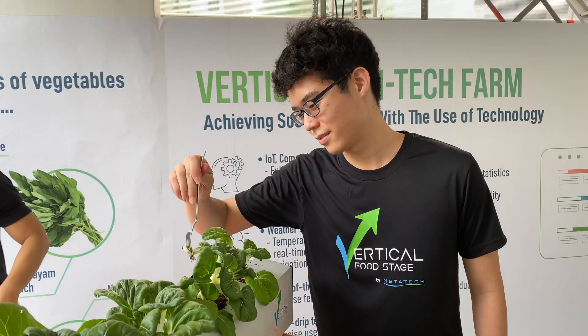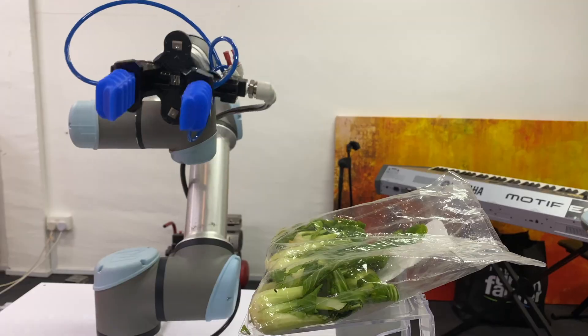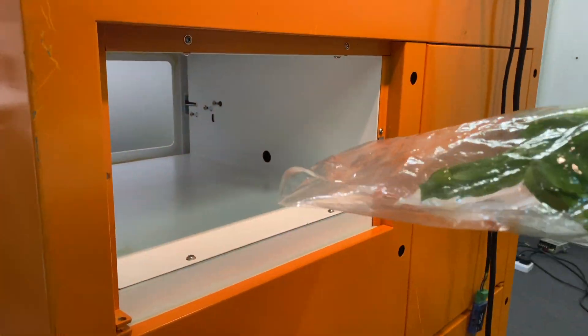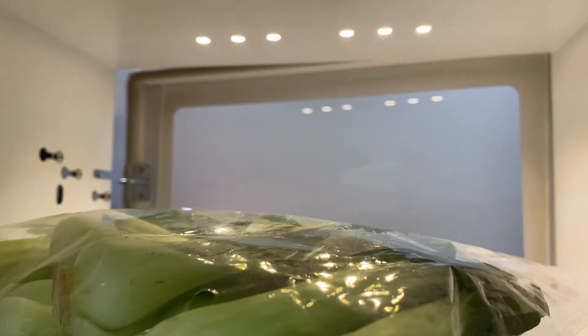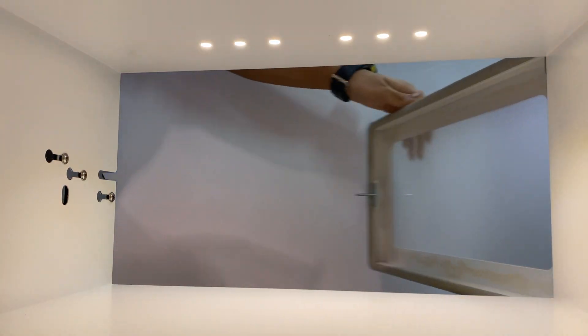This is our true farm-to-fork vision for Singapore. These vegetables are packed and can be collected with the help of robots — or in this case, cobots. The process can be completely automated. All you have to do is make your purchases online and you can pick it up at the unmanned retail service lockers at every VFS.